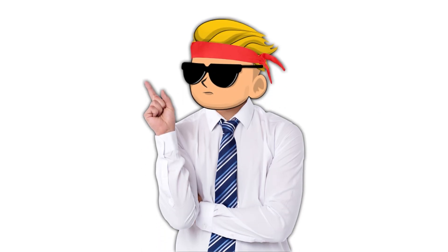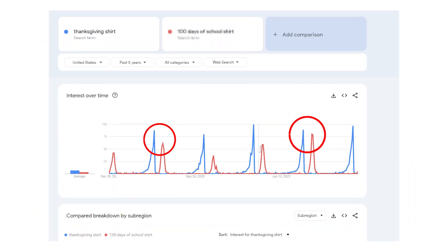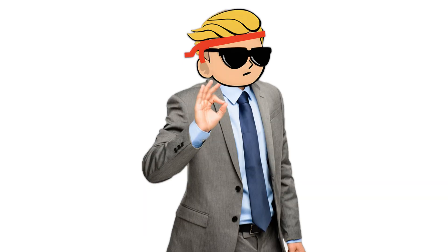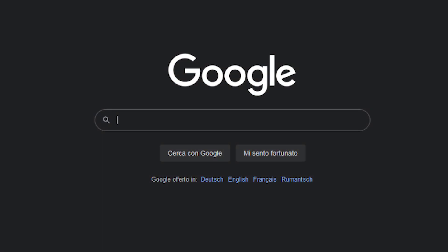Q4 is over and it's time to focus on 2024 niches. One of the best niches, kind of similar to Thanksgiving when it comes to t-shirt sales, is 100 days of school. Looking at this graph from last year, pretty much the same number of customers who want to buy a Thanksgiving shirt also want to buy a 100 days of school shirt — but fewer print-on-demand sellers actually put in the effort to make designs for it.